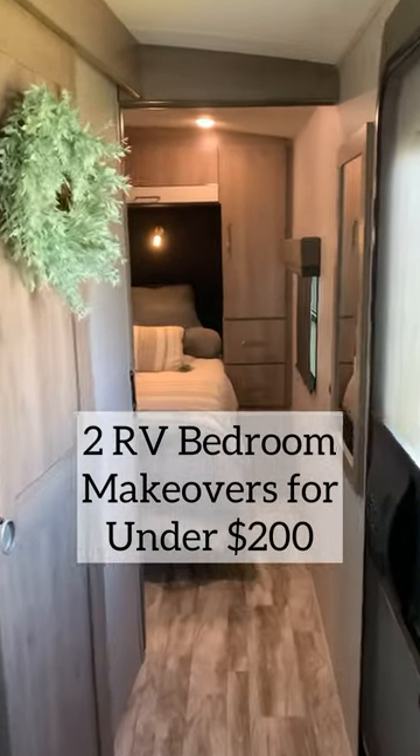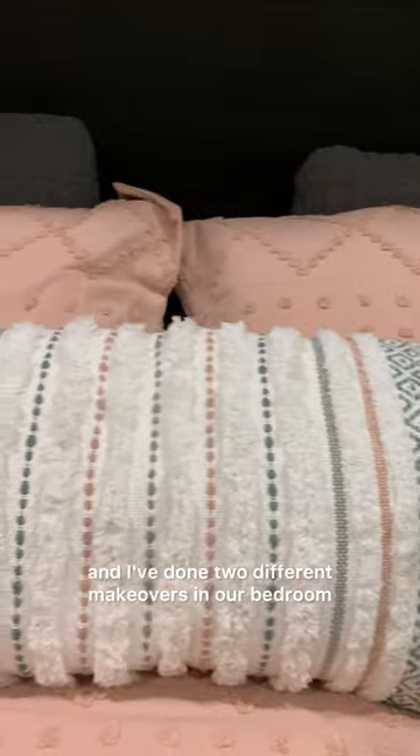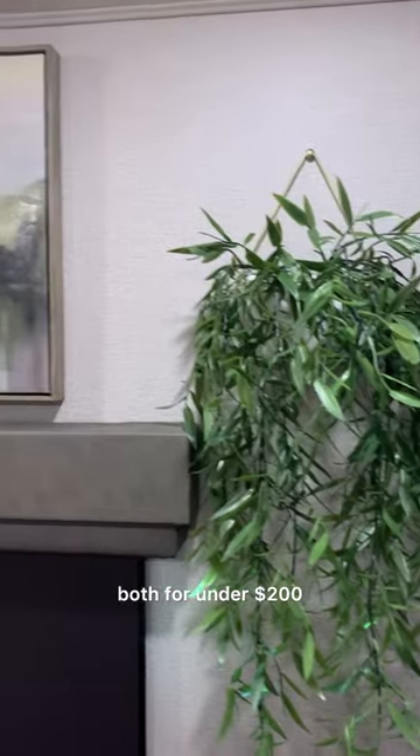Two RV bedroom makeovers for under $200. We live full-time in our 32-foot travel trailer, and I've done two different makeovers in our bedroom, both for under $200.